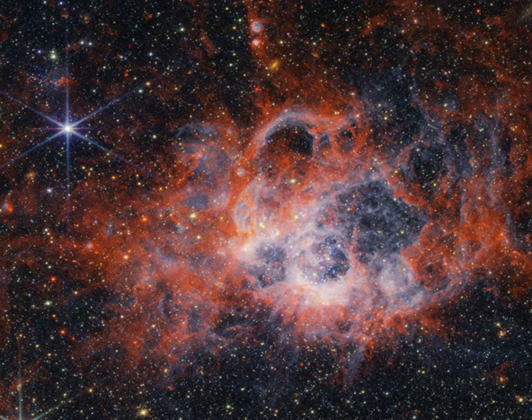Cavernous bubbles and cavities in NGC 604 fill this stunning infrared image from the James Webb Space Telescope's NIRCam. They are carved out by energetic stellar winds from the region's more than 200 hot, massive, young stars, all still in early stages of their lives.